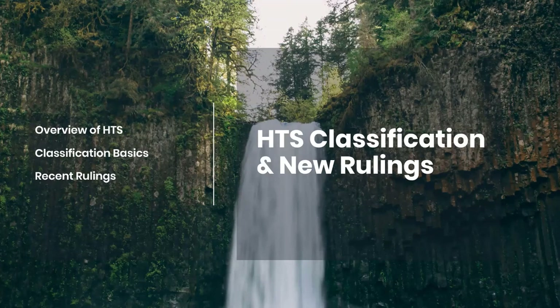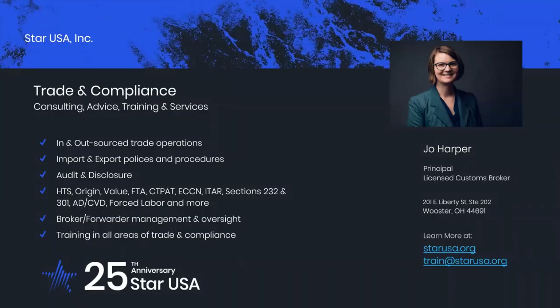The code will be provided at the end of the webinar and in the email we send out with the recording. Star USA is a consulting, advice, training, and services firm in the field of international trading compliance. We're based out of Northeast Ohio, and for the past few decades, we've provided an array of services to importers, exporters, brokers, carriers, and forwarders of many different sizes and skill levels. My name's Jo Harper, and I'm a principal at Star USA. I have my customs broker license, and I've been in the industry for about 12 years.